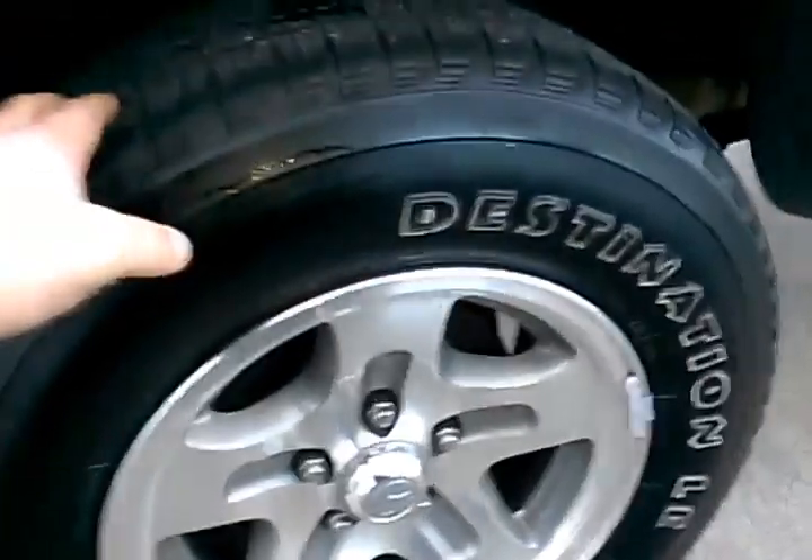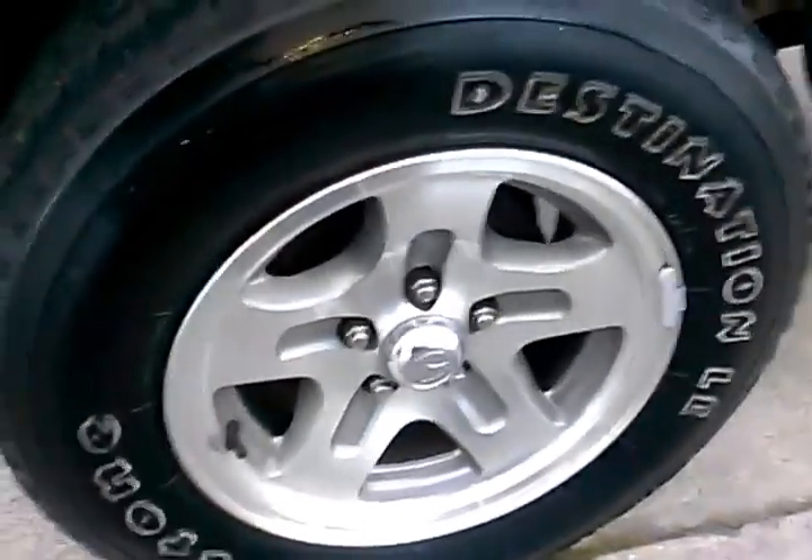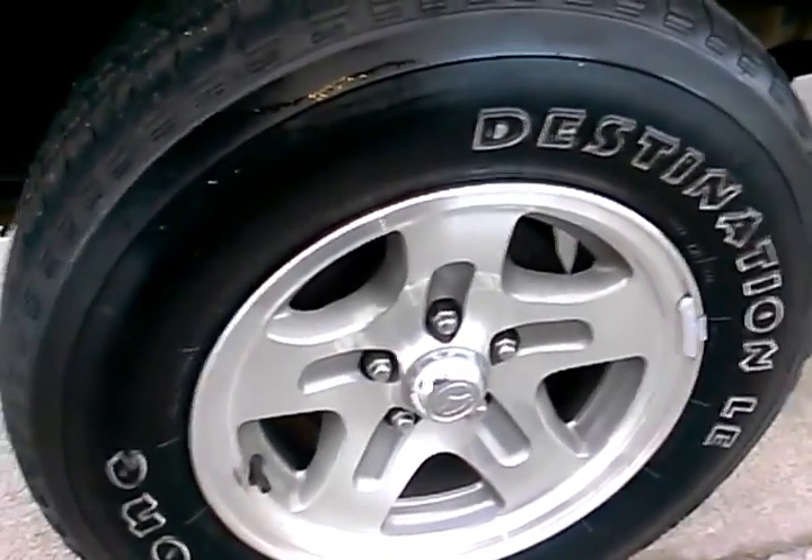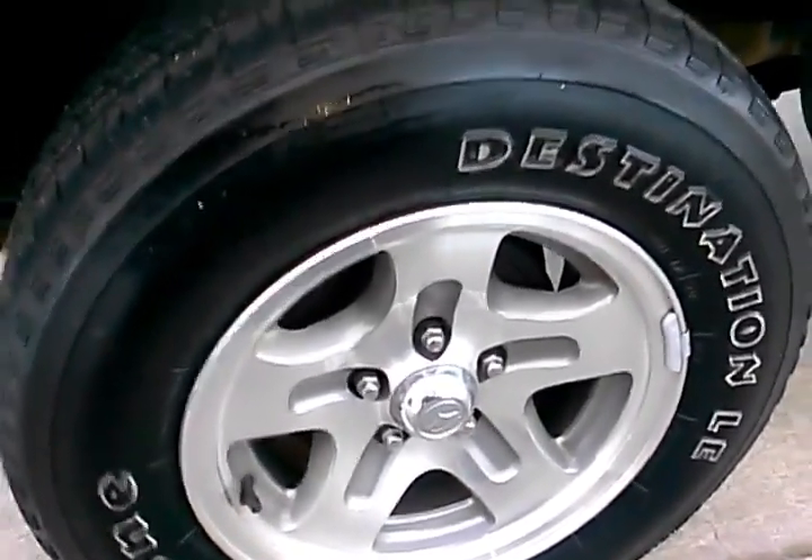This vehicle's got alloy wheels and good tires. It's just been through the smog and safety inspection where they check the tire tread, the brakes, seat belts, lights — all the safety equipment on the vehicle.